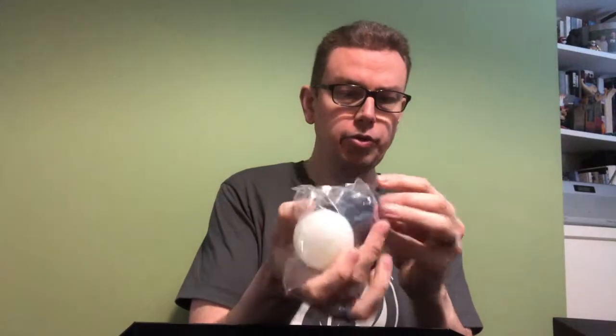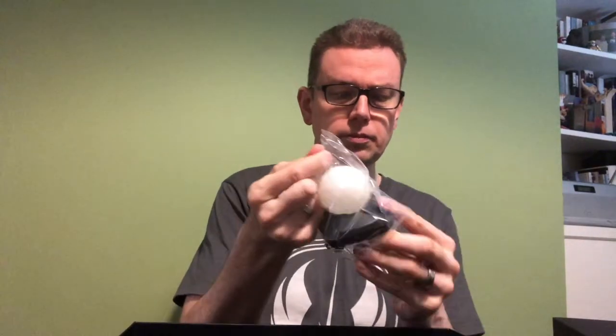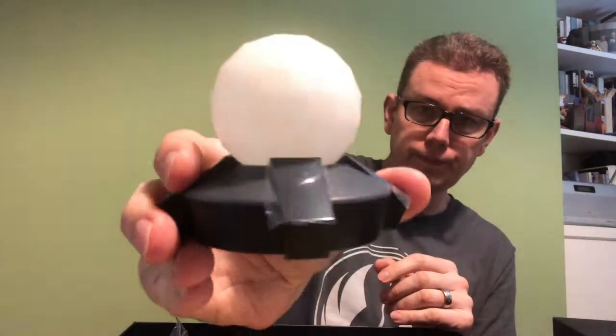Let's see what else we've got in here. This could be my training remote — one of these. No idea what that's for yet, we'll find out and let you know. And this is batteries and chargers and the like. So there you go.